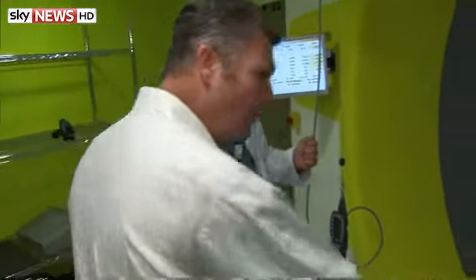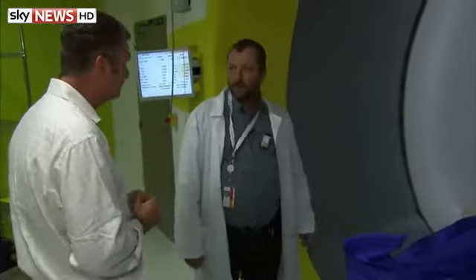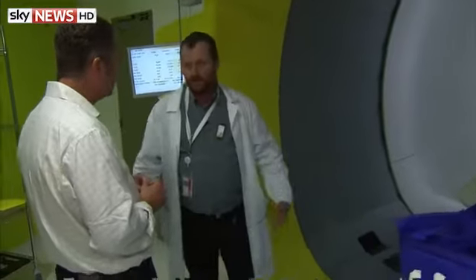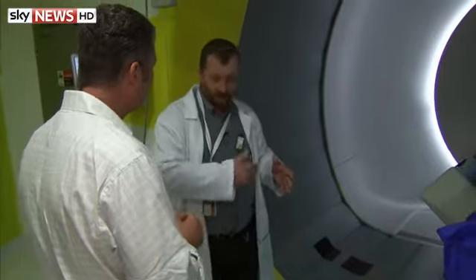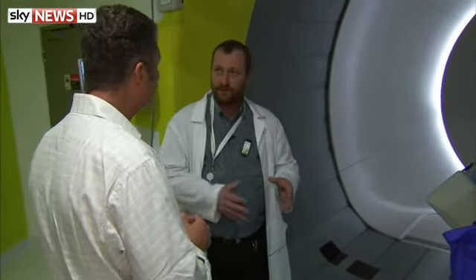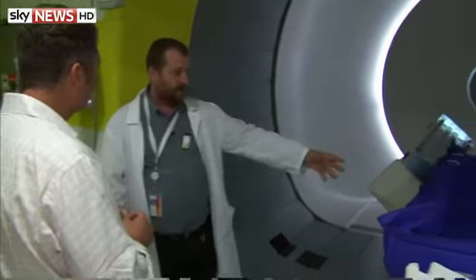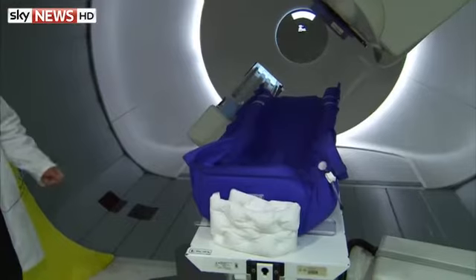So you get a molded body shape, which means you can't move around. It forces you to stay in the position you were starting to be treated. So as you come several times for treatment, you have to lay exactly the same position each time. That's why we have this fixation here, to make you lay the same way every time.